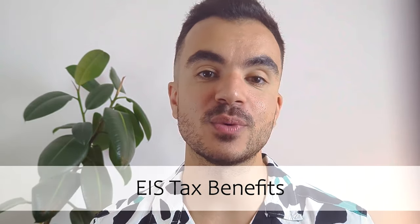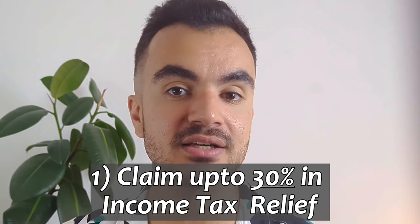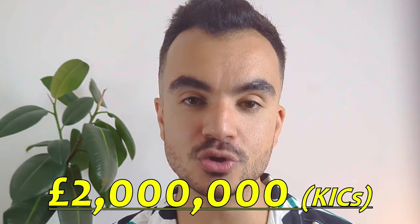So what are the tax benefits when investing in an EIS? Please remember that these rules can change and are dependent on your own tax circumstances. The first benefit is that you can claim up to 30% income tax relief and save up to £300,000 on your income tax bill. This is probably the biggest incentive for investors. The limit of investing in an EIS in a single tax year is £1 million, but if you solely invest in KICs, the limit is £2 million, which would realise a saving of up to £600,000.